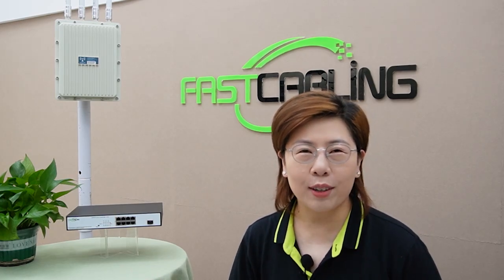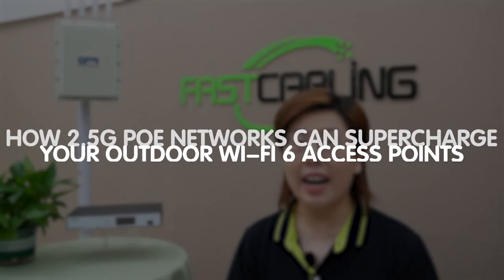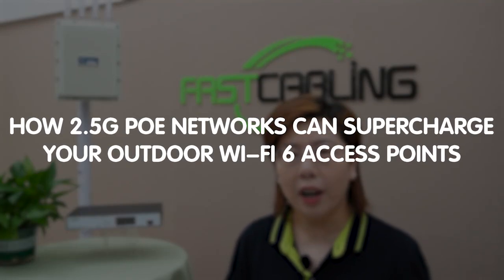Hey networking enthusiasts, welcome back to FastCabling. Today in this video we are diving into the exciting world of 2.5G PoE networks and how they can supercharge your outdoor WiFi 6 access point. We will explore why you should consider upgrading from a traditional 1G network, delve into the advantages of 2.5G networks, and walk you through the installation process step by step.